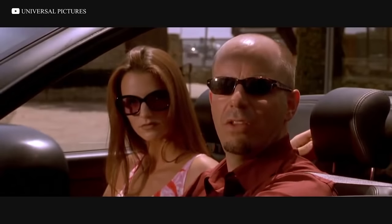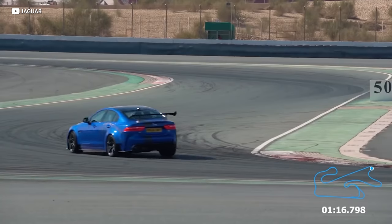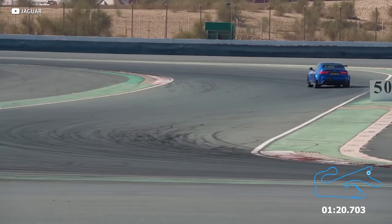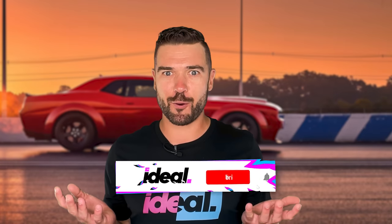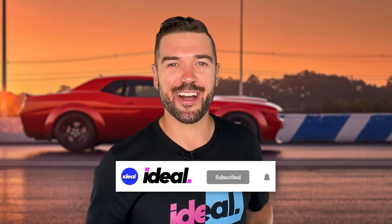More than you can afford, pal. What's up, Fast Friends? I'm Danger, and this is Ideal Cars, and it is that time again. So let's run down the costs of the insane cars in the latest installment of the Fast and Furious franchise, add it all up and see what they spent. Are you ready? Buckle up. Let's go.